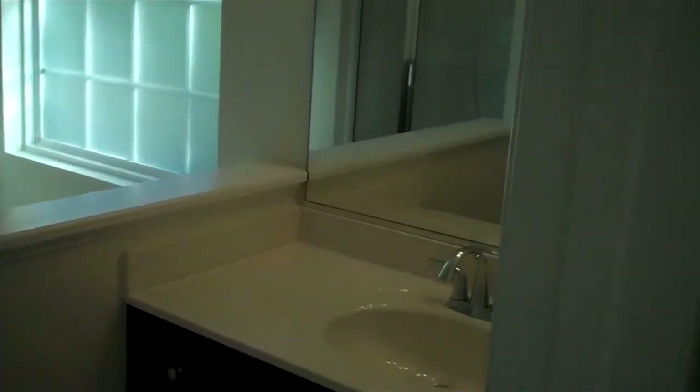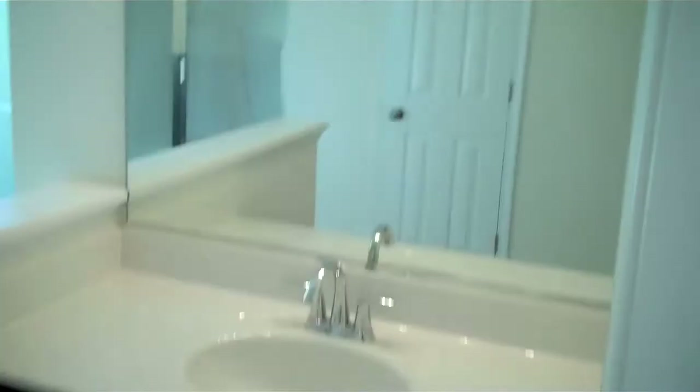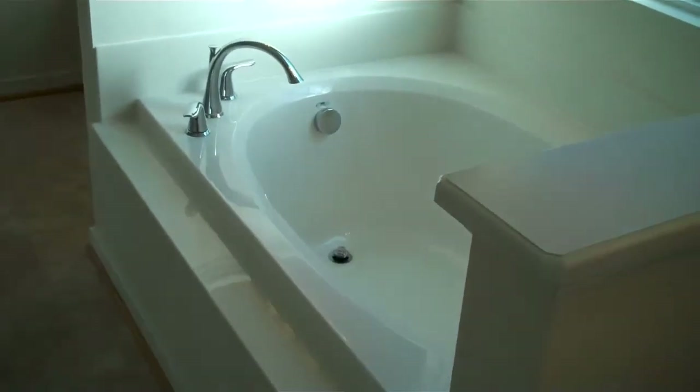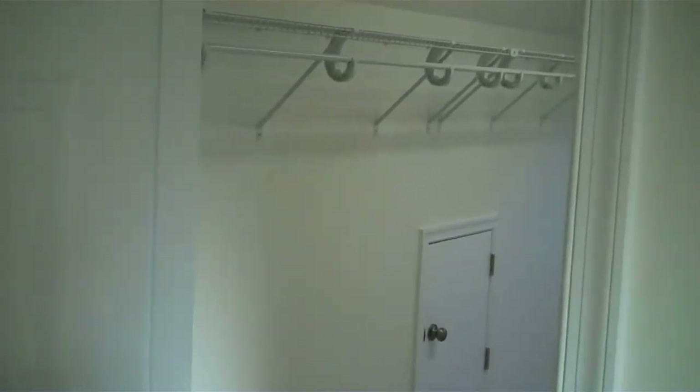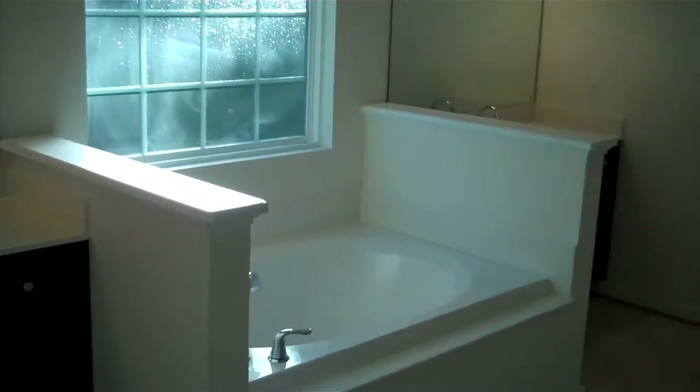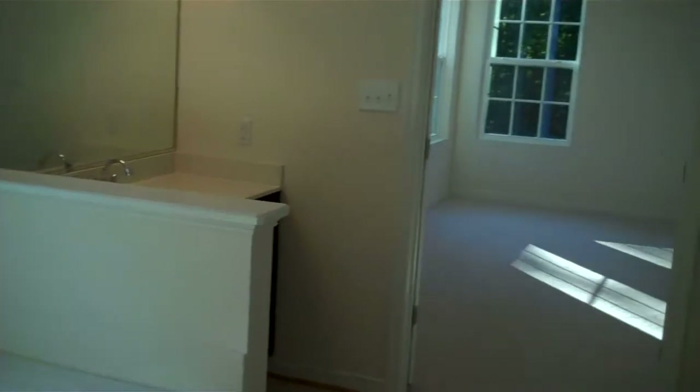Into the owner's bathroom we'll find split his-and-her style vanities separated by a nice soaking tub with an obscure window behind it to allow some natural light into the room, and then a separate shower. There's also a large walk-in closet here off of the bathroom, and one more look past the separate water closet.